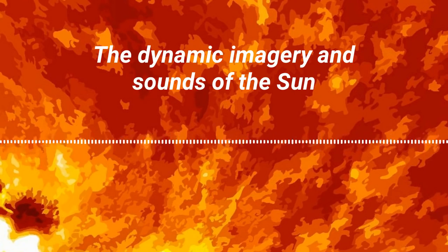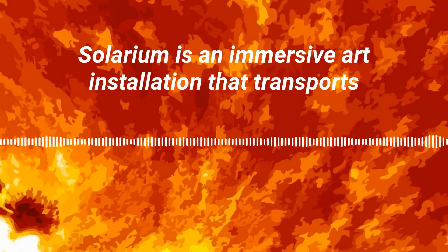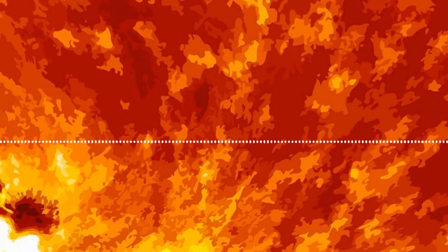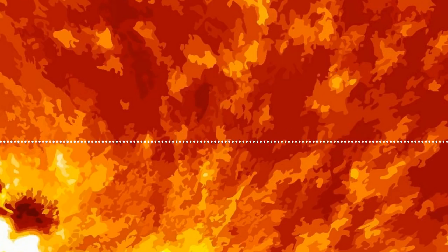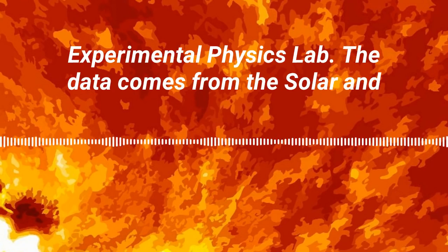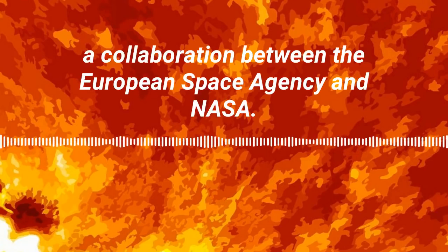The dynamic imagery and sounds of the sun are on display at the NASA Goddard Visitor Center in Greenbelt, Maryland. Solarium is an immersive art installation that transports visitors into the heart of our solar system. This story was produced at Goddard by Katie Atkinson and Michaela Sosby. The sounds were sonified by the Stanford Experimental Physics Lab, and the data comes from the Solar and Heliospheric Observatory — a collaboration between the European Space Agency and NASA.